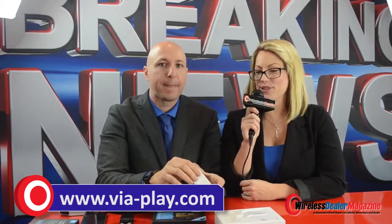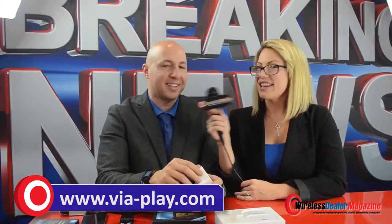Great. Thank you so much, Ethan, for sharing those awesome products with us. It was a lot of fun. Thank you. You're welcome. And I'm Chelsea Rodgers with The Wireless Dealer Magazine.